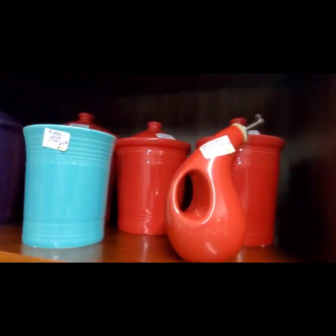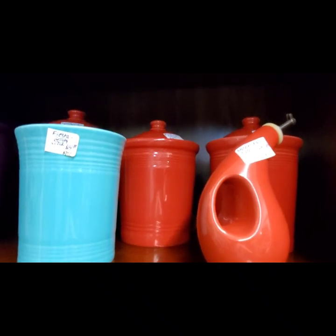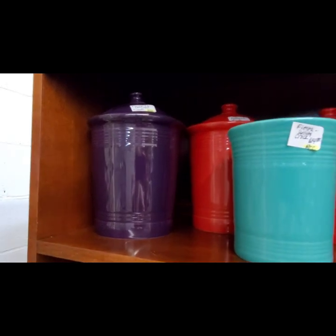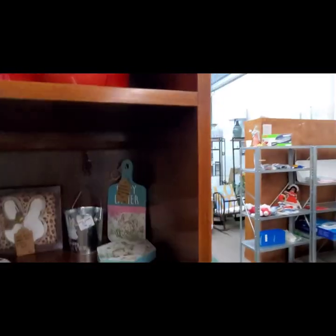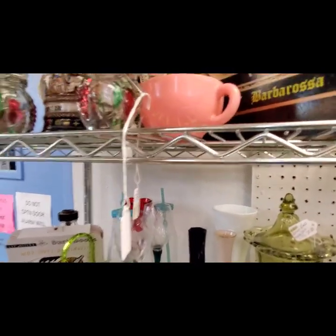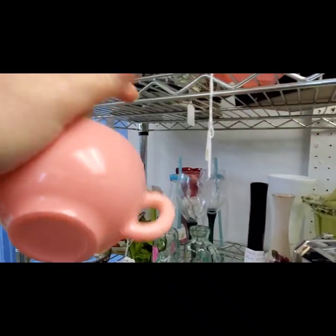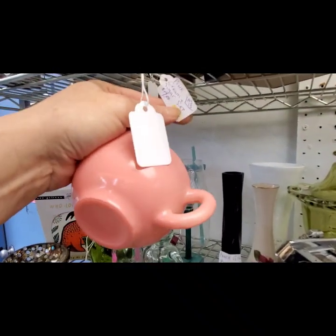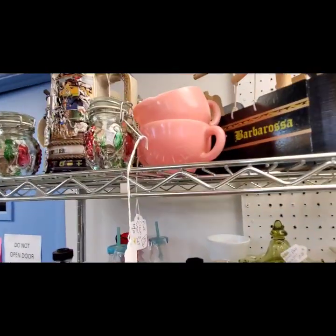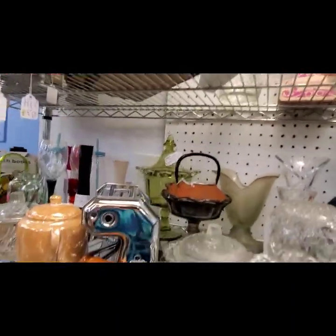Oh, for all you Fiesta people — oh, that's a dispenser. I was right under the speaker and ZZ Top was blasting, so I'm going to have to do a little voice-over here. Those were pretty cool from the 1950s. Let's see what else is over here.